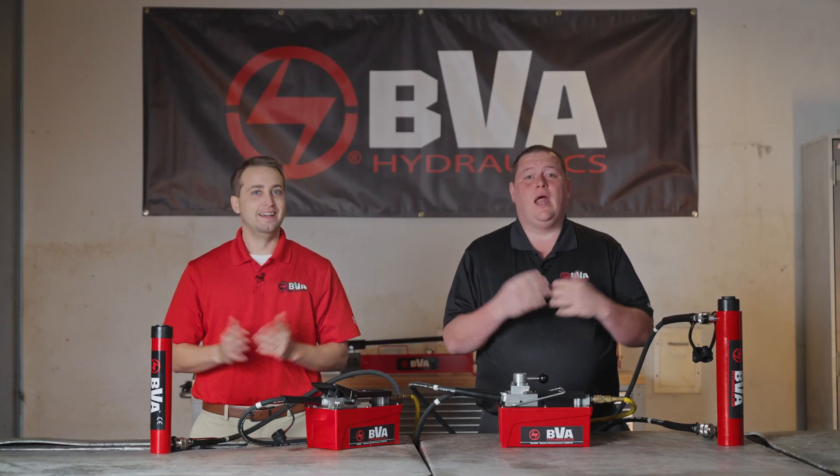Hi, I'm Zach and I'm Colin, and welcome back to BVA. Today we're here to simplify high-pressure hydraulics by talking about the difference between single and double acting hydraulic equipment.